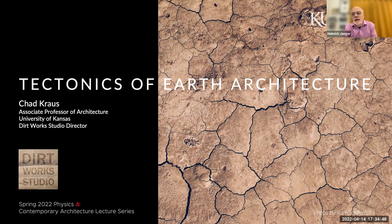Clay-based building techniques such as rammed earth are now coming back to the fore because of significant advantages over cement in terms of carbon emissions. Chad's talk is entitled Tectonics of Earth Architecture, and it will examine current research that aims to advance earthen building techniques and present the architecture of Dirtworks Studio, the studio that Chad leads. He is an associate professor of architecture at the University of Kansas and a licensed architect. He teaches courses on architectural theory, mass timber, earthen architecture, and architectural design studio.